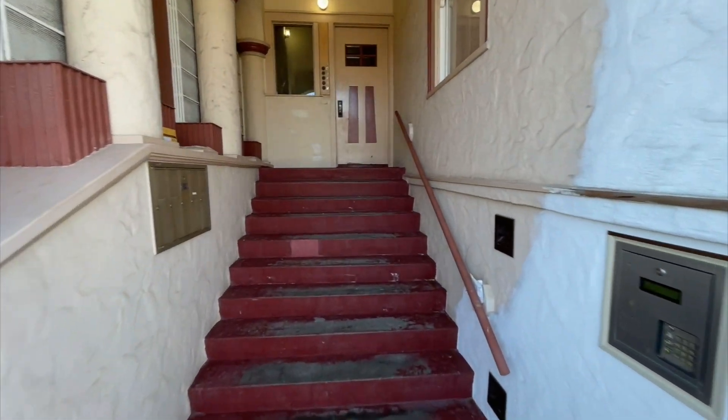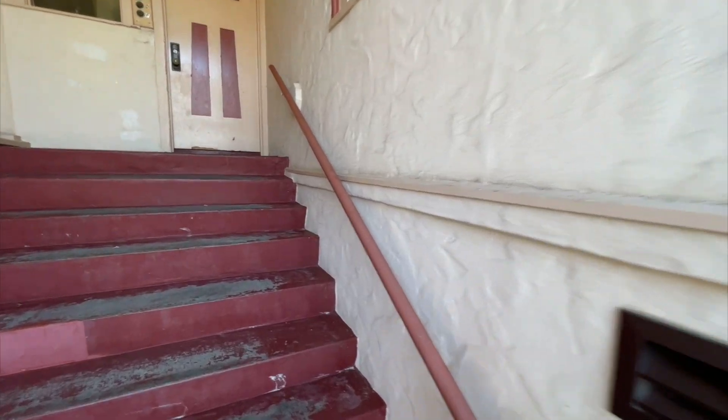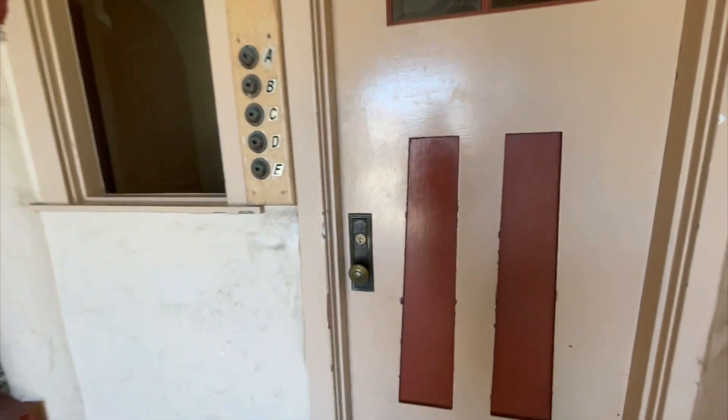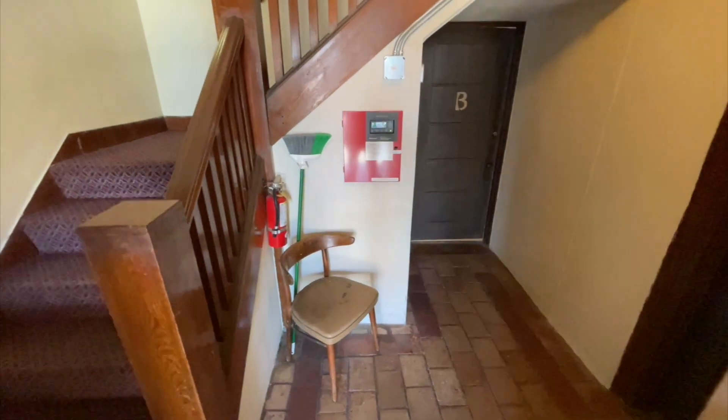The owner is wrapping up an ADU, which is an accessory dwelling unit, downstairs. That's about six months away from being completed — just one small apartment has been added downstairs.